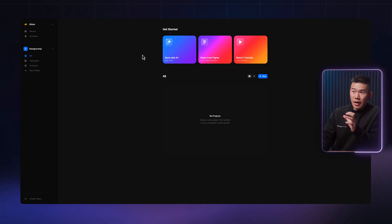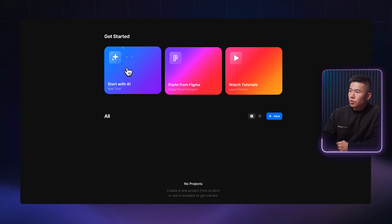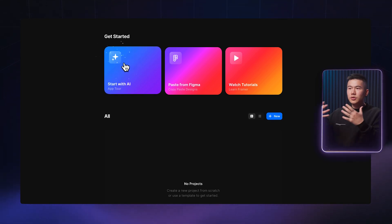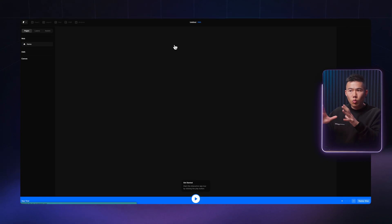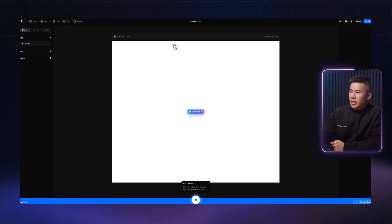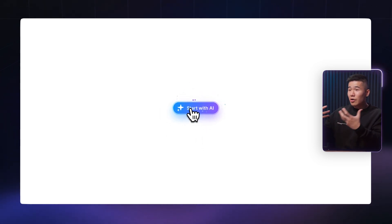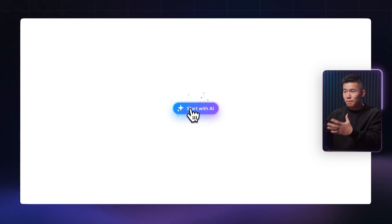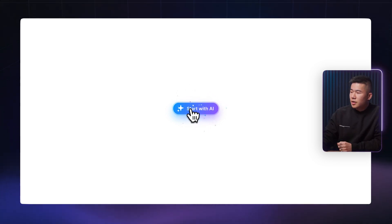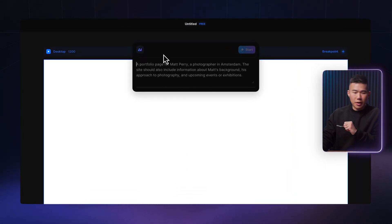Once you've created an account, you'll land on your dashboard and you can see this magical AI button over here. Select that and it will take you into Framer's workspace — this is where you can start to create websites. They've made it pretty prominent and they're really trying to encourage people to explore this new feature.